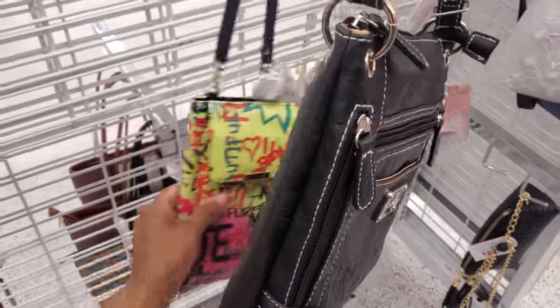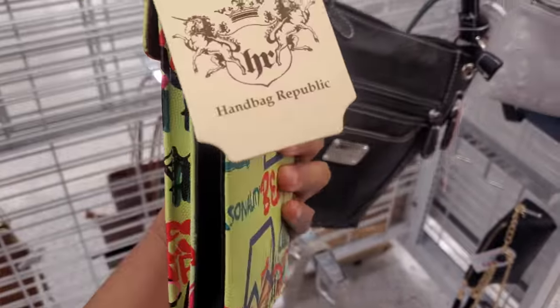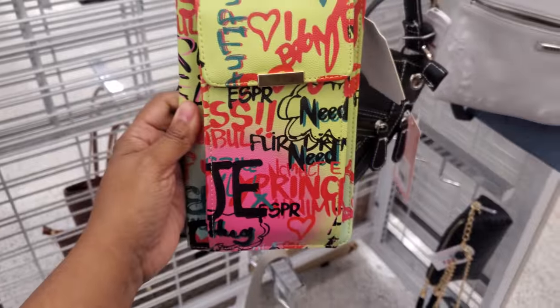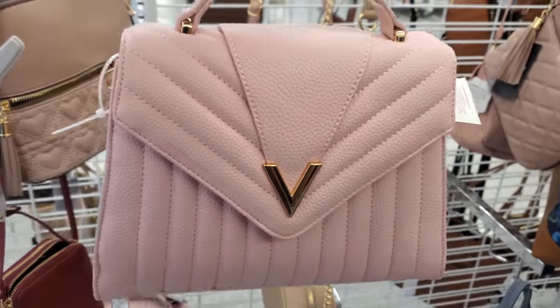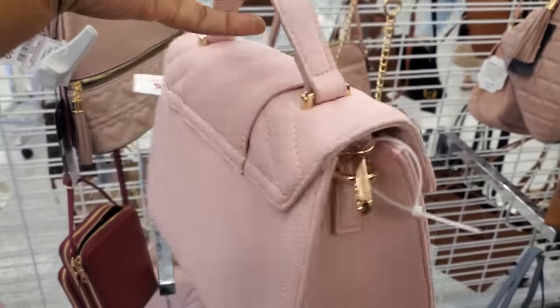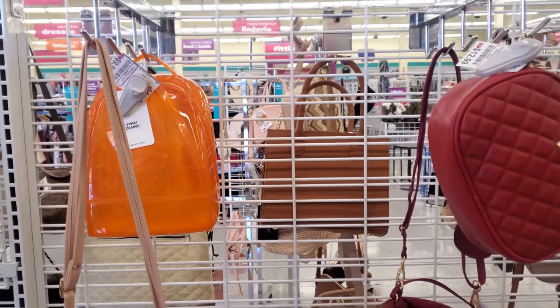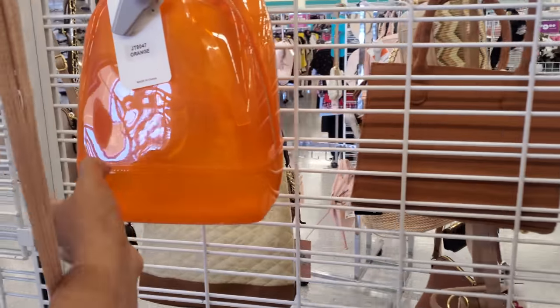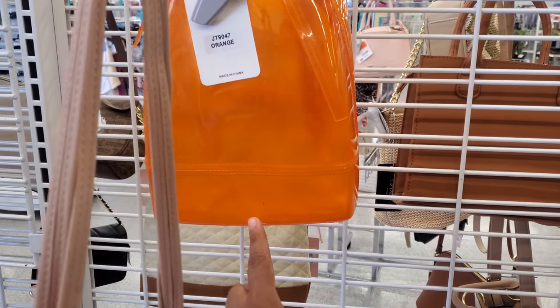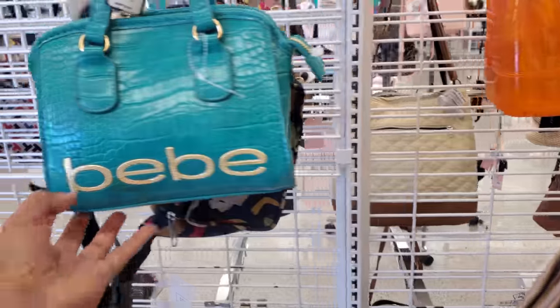Is that like a wristlet? Let me grab it real quick — maybe put your phone in there. Handbag Republic for $8. And by Crossy, this one is $20 — this one's actually kind of cute and you will get the long crossbody. And I spotted an orange jelly bag — look at this one for $10.